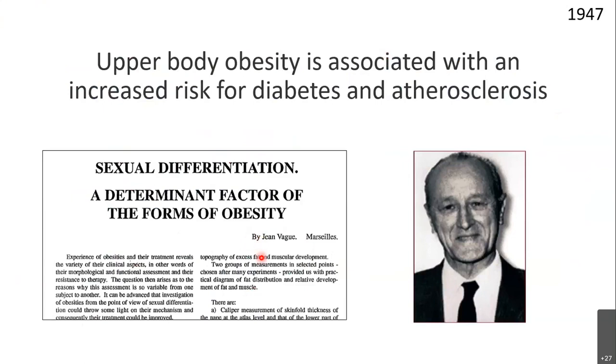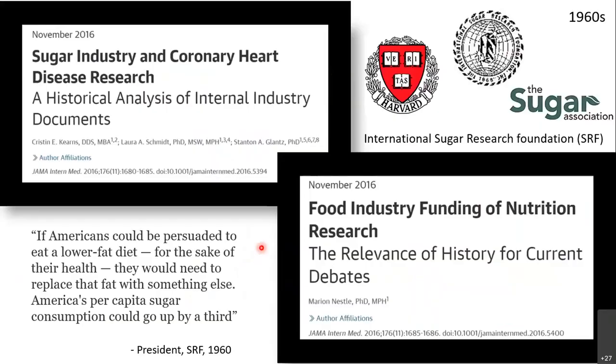The next immediate question is: what causes obesity? At that point, this answer was not clearly given, and there was a lot of misinformation from nutritional research. In 2016, a paper published in JAMA showed how the sugar industry intervened in diabetes and atherosclerosis research — a historical analysis of internal industry documents that leaked from the 1960s.